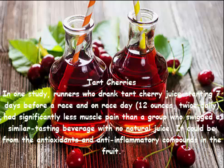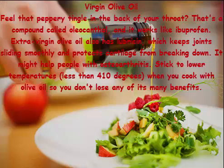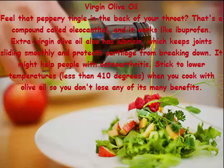Tart cherries: in one study, runners who drank tart cherry juice starting seven days before a race and on race day — 12 ounces twice daily — had significantly less muscle pain than a group who drank a similar-tasting beverage with no natural juice. The benefit could be from the antioxidants and anti-inflammatory compounds in the fruit.